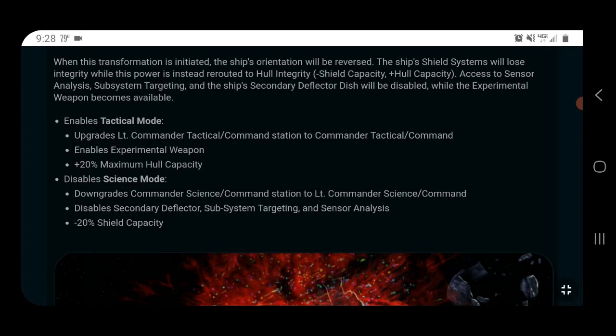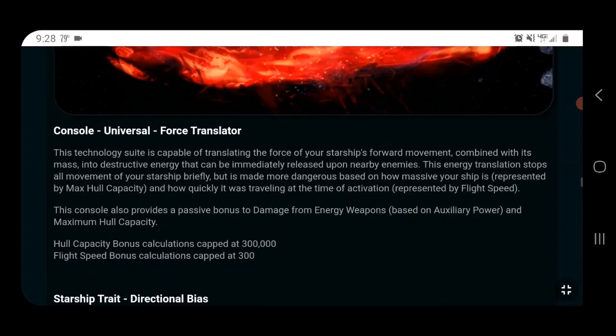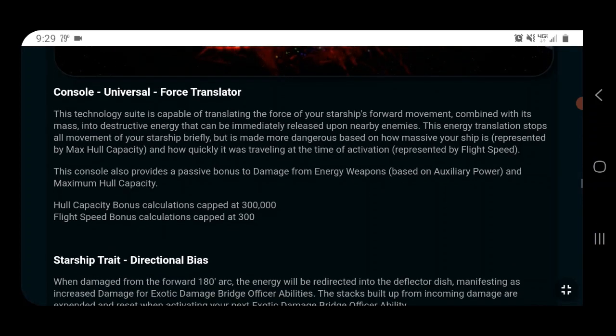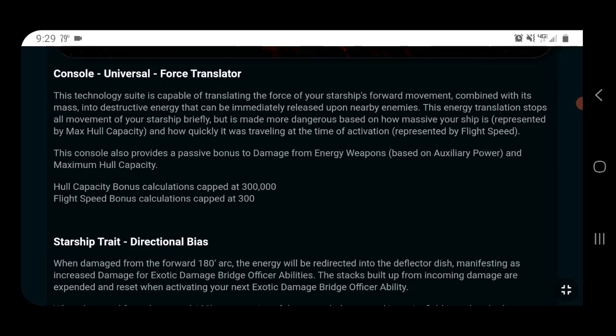In tactical mode you get 20% hull capacity, which with the 1.45 hull modifier is pretty significant. In science mode you get shield capacity instead. The new universal console is the Force Translator. This technology suite translates the force of your starship's forward momentum combined with your mass into destructive energy that can be released upon nearby enemies. It scales on hull capacity, which is probably part of the reason the ship has such a high hull modifier.